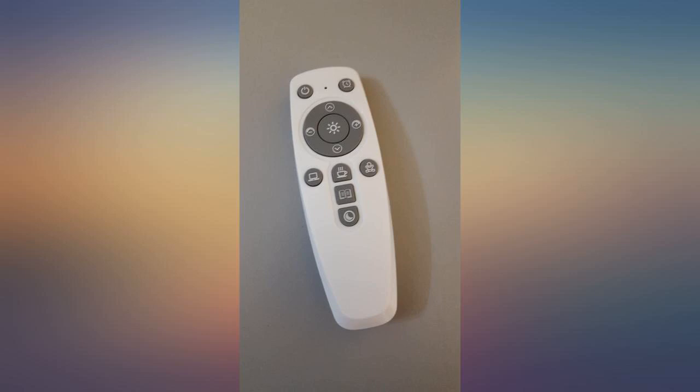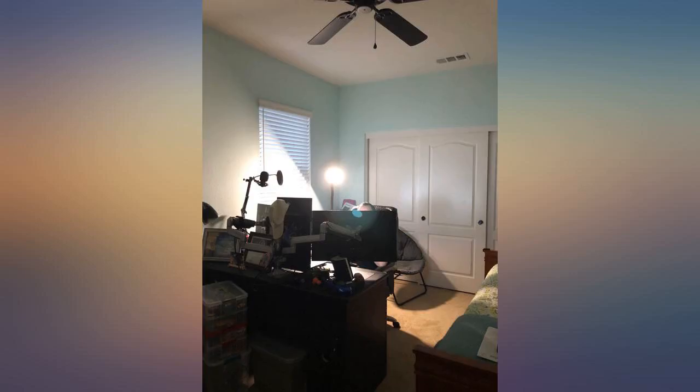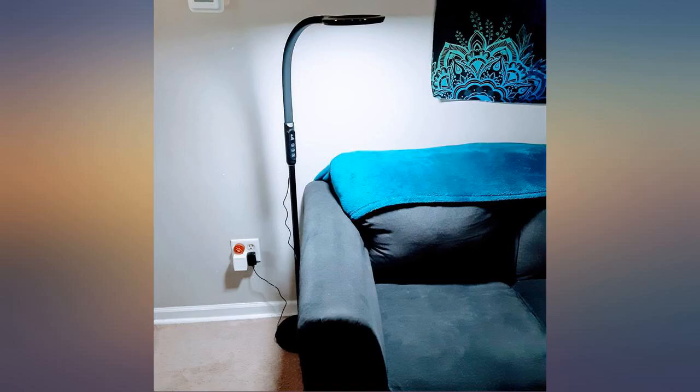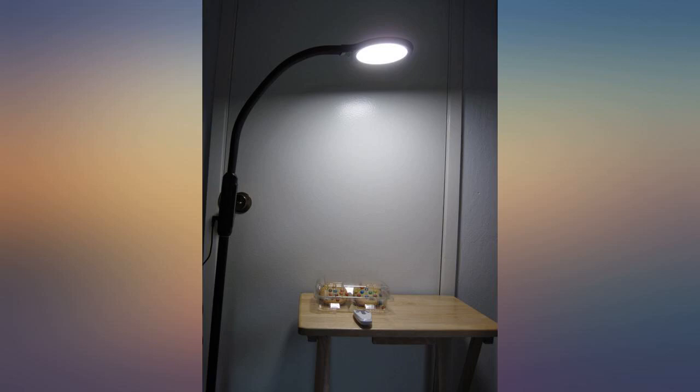I shopped around at all the big box stores and could never find an attractive floor lamp that was very adjustable both in light shades, brightness levels, and angles. All the positive reviews are right on.